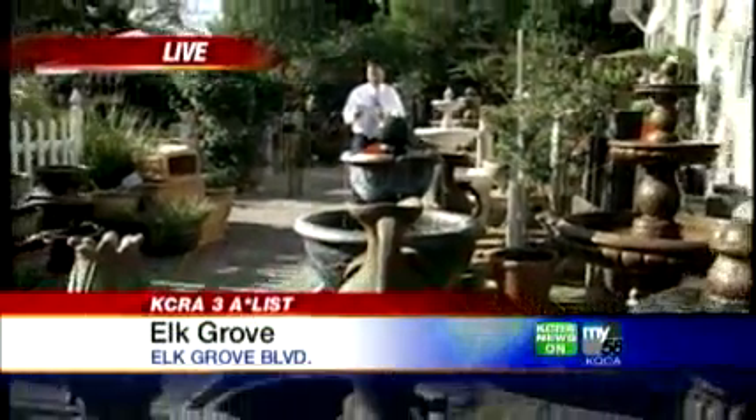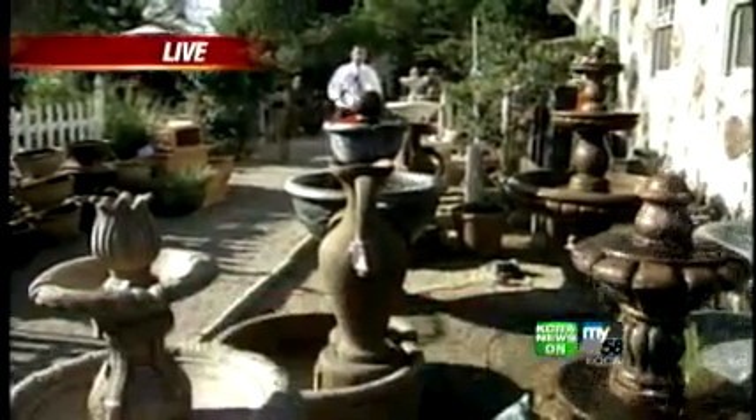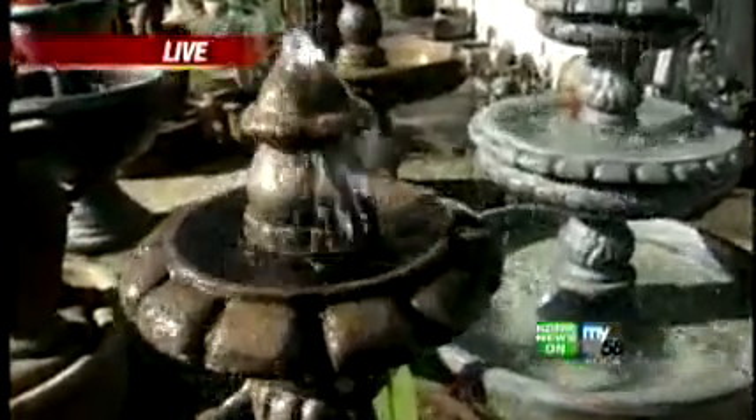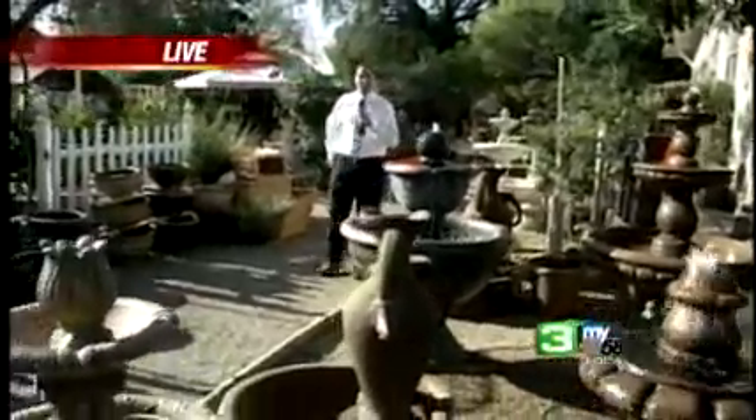We're going to show our green thumbs, if you will. KC3's Brian Hickey is out there — let's talk about the top five. In fifth place is Silverado Building Supplies, Green Acres Nursery and Supply in fourth place, Capital Nursery in third, Windmill Nursery in fourth. And let's pause for a zen moment — this moment brought to you by your winner, The Secret Garden in Elk Grove on Elk Grove Boulevard.